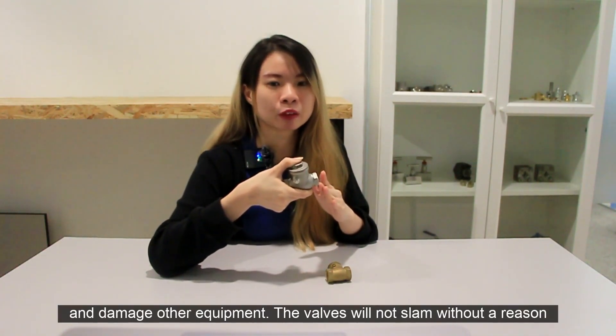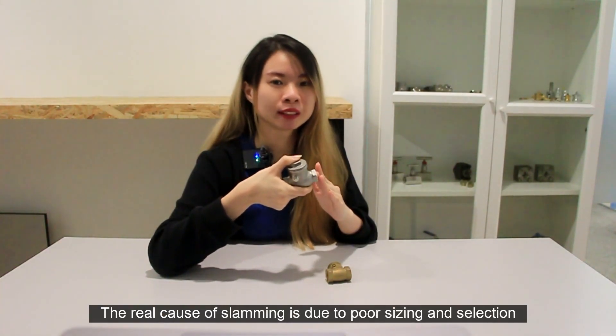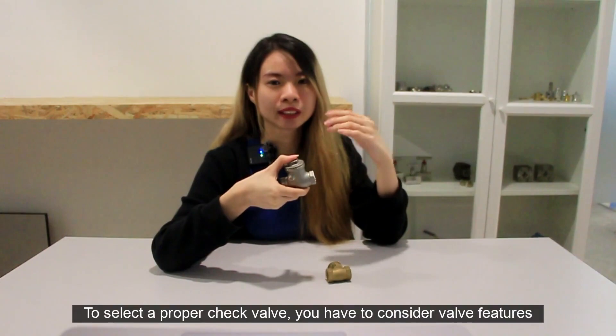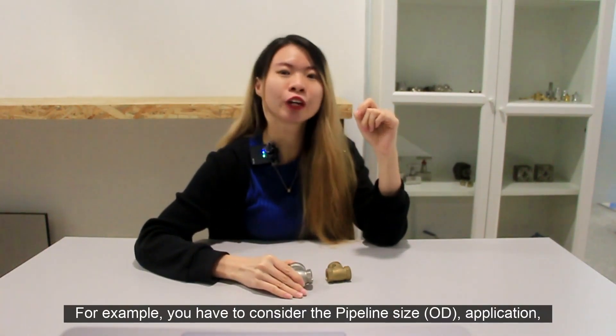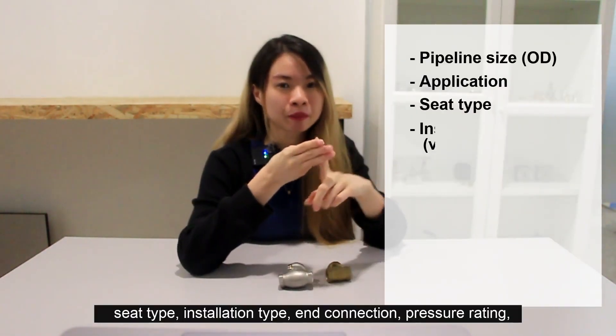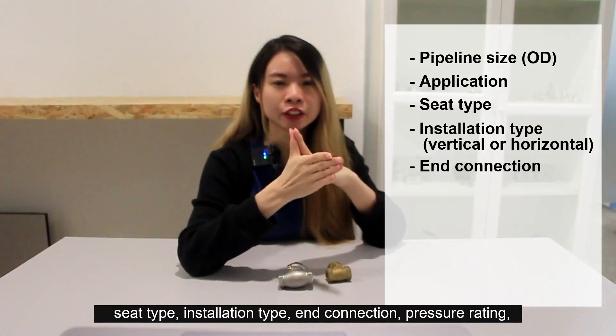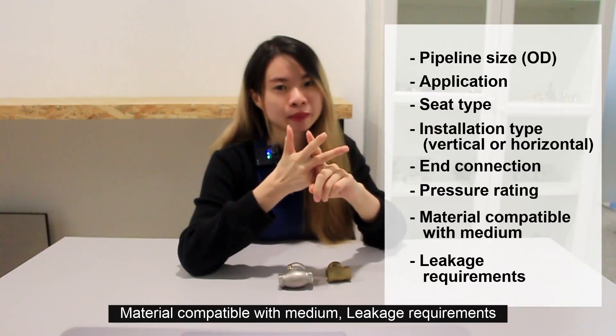The valve will not slam without a reason. The real reason for slamming is poor sizing and selection. To select a proper check valve, you have to consider several features: pipeline size, application, seat type, installation type, end connection, pressure rating, material compatibility with the medium, and leakage requirements.